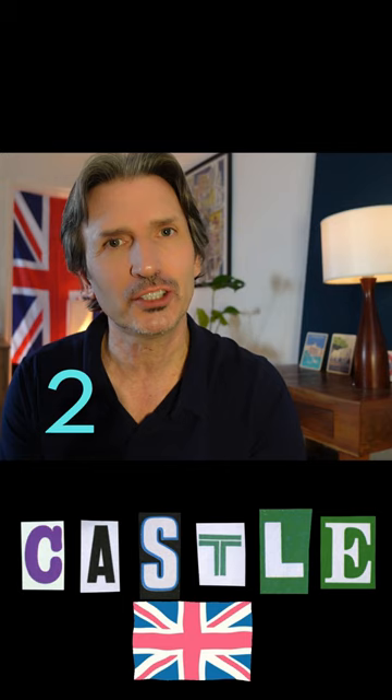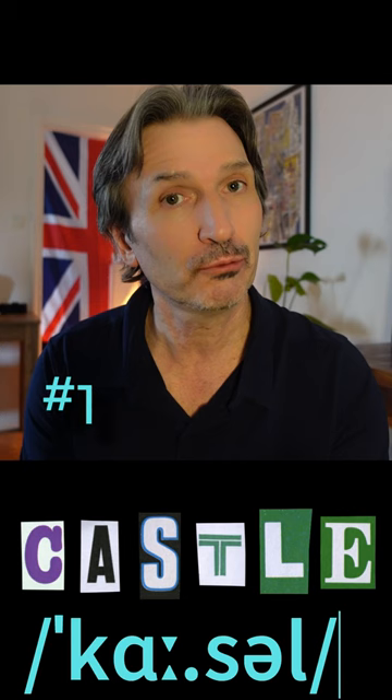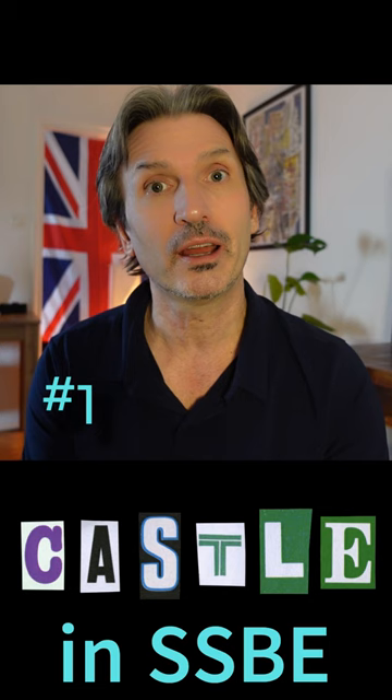Hello there, it's John here. How do you say this word on the screen? In British English there are two ways to say it really. The first way is the way I say it — castle. It's a long A sound because I'm from the south of England and I speak standard southern British English, so that's why I have this long A sound.